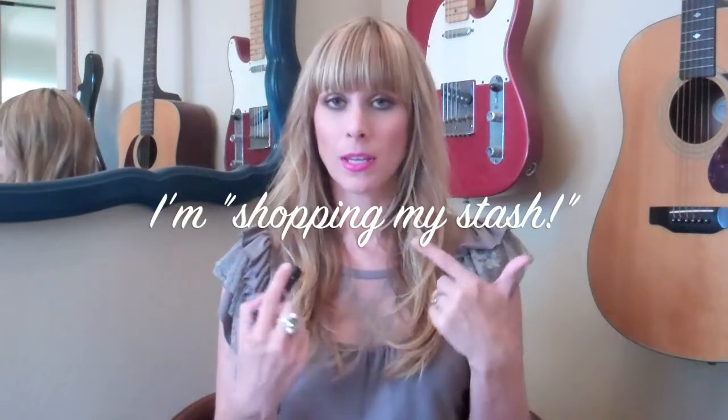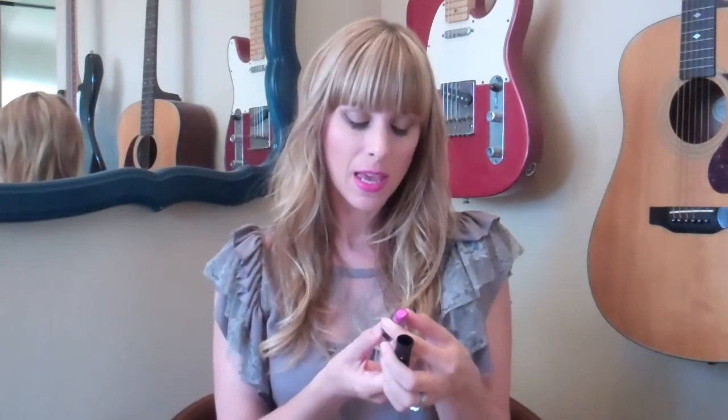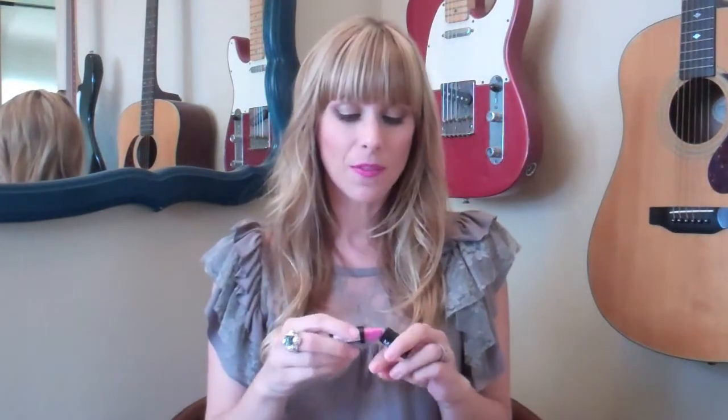My other favorite makeup product this month is not a new product, but it's new this month — I took a break from it and I'm actually wearing it right now. It's also by NYX, and it is their matte lipstick. This one is Shocking Pink, and you guys, it really is pretty shocking. I really like it — I think it's a fun spring color if you're not afraid of bright colors. It really does stay on; it's almost like a lip stain. Even when you take it off, your lips will still have a little stain of pink, which is so pretty especially in the morning when you have to run out the door.